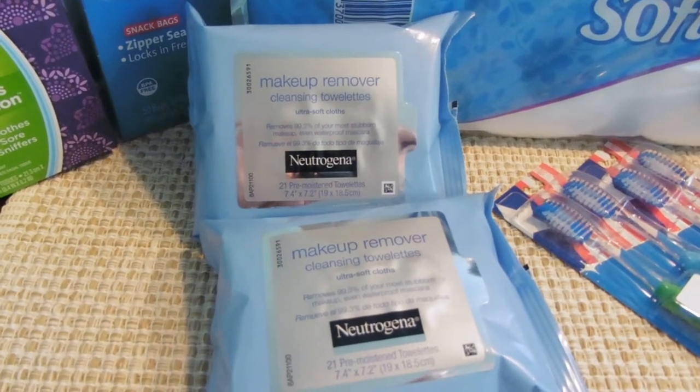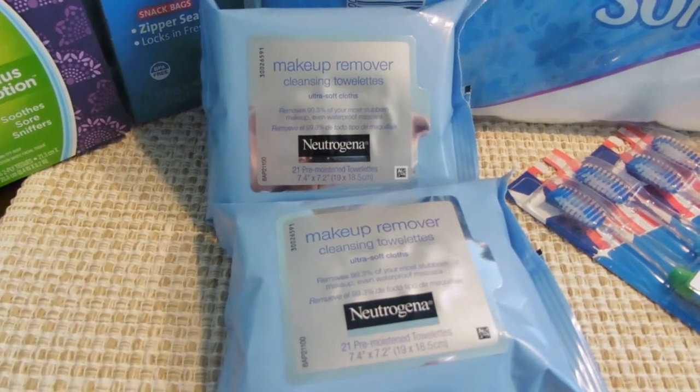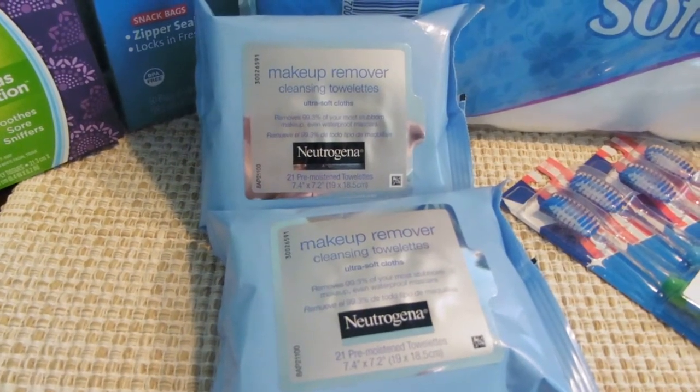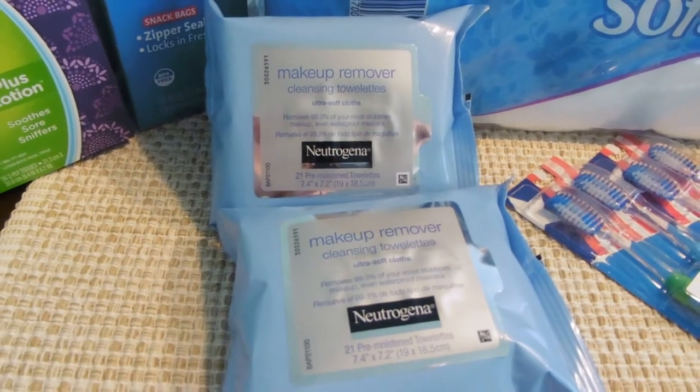I purchased two at $6.29 each — your mileage may vary on that — for a total of $12.58. I used two of those $4 internet printables, bringing my out-of-pocket down to $4.58. But you get back six CCBs with any two Neutrogena product purchase, so that made it a $1.42 moneymaker.